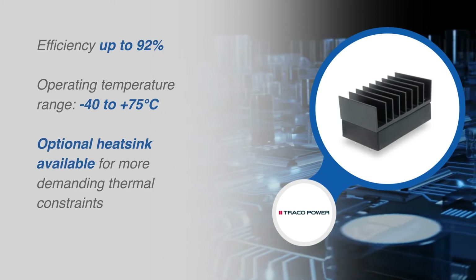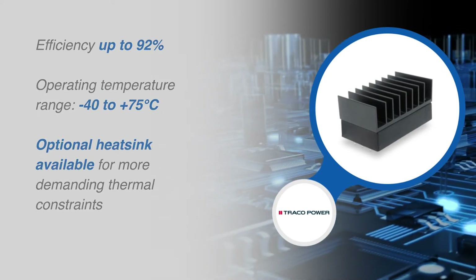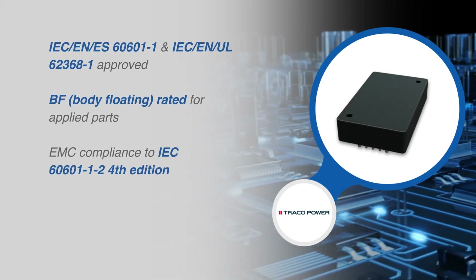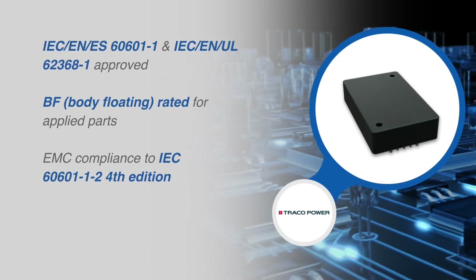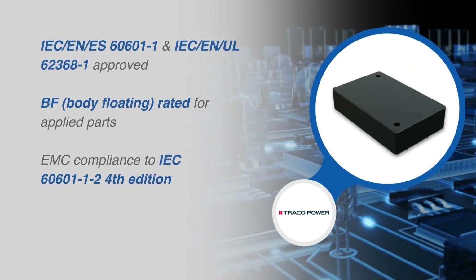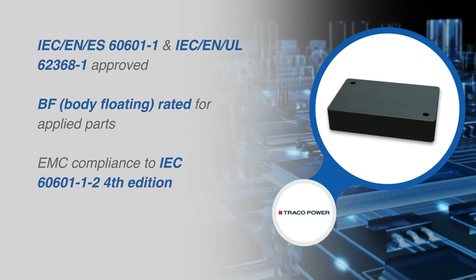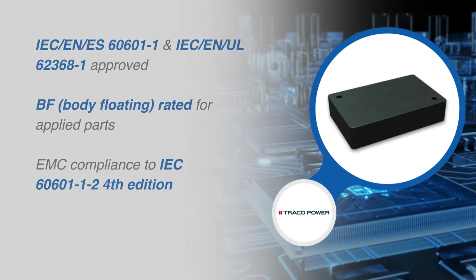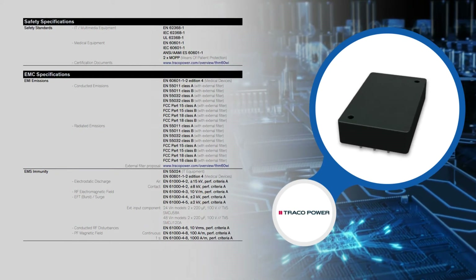With the rating for more demanding applications regarding temperature, Traco also offers an optional heat sink which will greatly increase the thermal capabilities for natural convection conditions. These units are approved according to IEC EN ES 60601-1 third edition with the highest level of electrical safety protection, as well as IEC EN UL 62368-1.